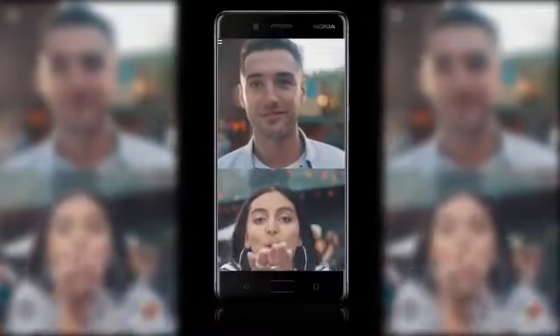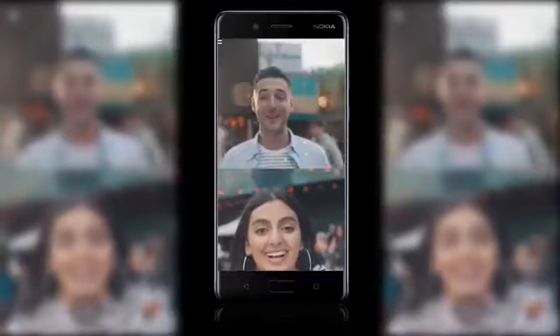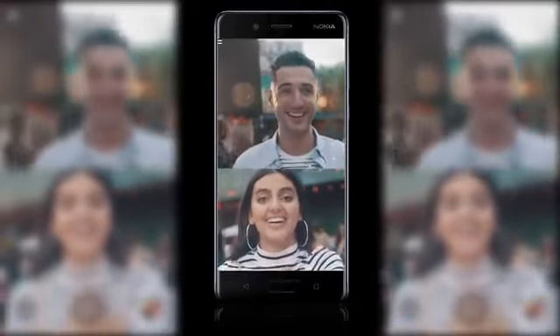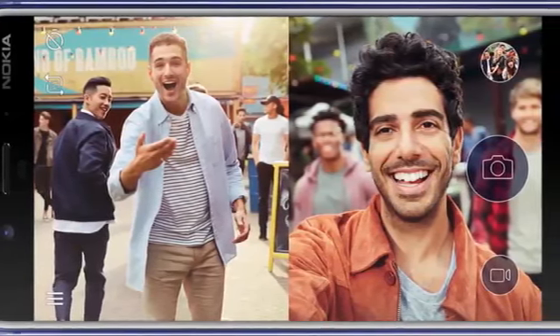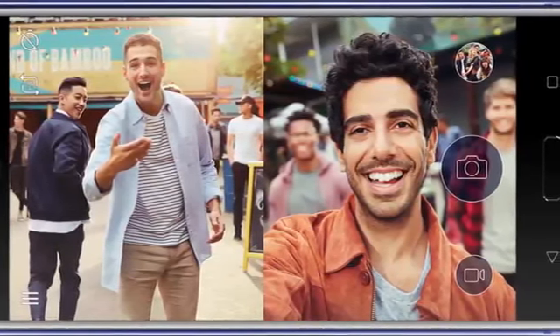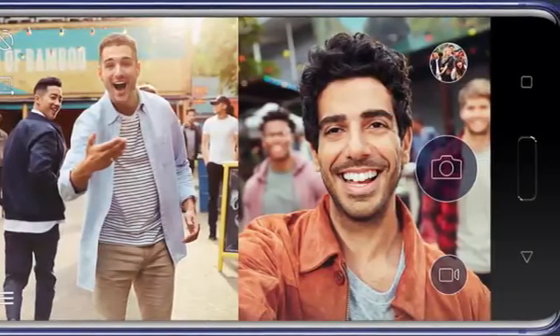HMD isn't customizing their camera software very heavily here, but it has added what it calls a Bothie mode. The Bothie mode is similar to what we've seen Samsung and LG do in the past, and it will activate both the front and rear cameras to capture photos or video. Ultimately it's a camera gimmick, especially with the Bothie naming, but it could prove popular for sports scenarios or even people attending and streaming protests.